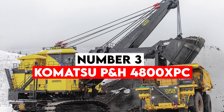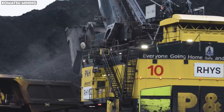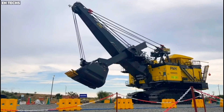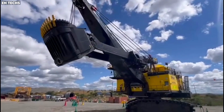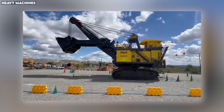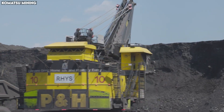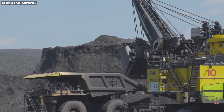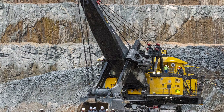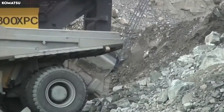Number 3: Komatsu PNH 4800XPC. Among electric rope shovels — one of the most iconic machines in surface mining — the Komatsu PNH 4800XPC stands as a titan. Designed to load the largest mining trucks in the world, this giant shovel can lift nearly 140 tons of material in a single swing. Its bucket, the size of a small garage, is capable of holding 65 cubic meters of broken rock, making it one of the largest mining buckets ever produced. The 4800XPC operates on electric power, delivering consistent high torque without the lag or heat issues of diesel systems. With each dig cycle lasting only 30–40 seconds, the machine can load a Caterpillar 797F in just under five passes — speed that's crucial where downtime can cost millions per day.